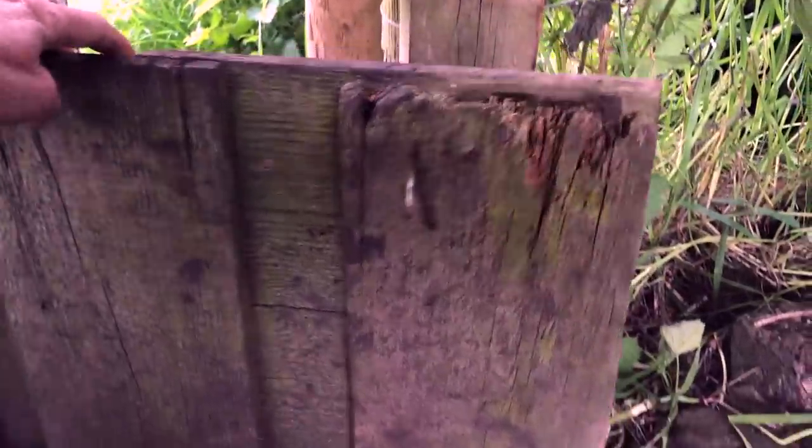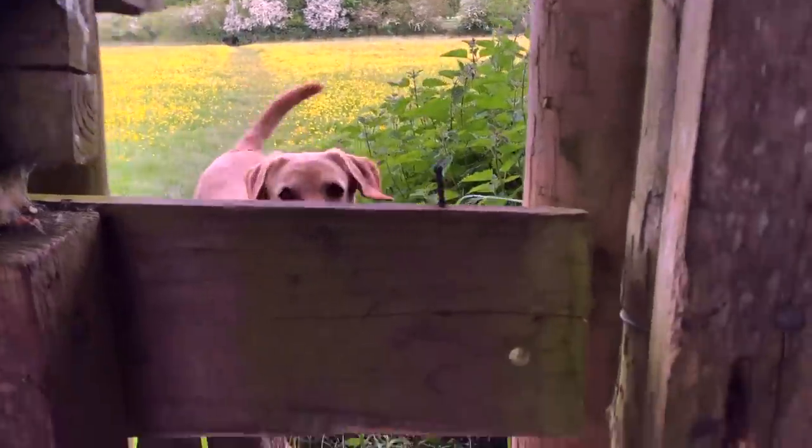Look at this — it's so cute. I've just let Zephyr through already but this is her own little dog door. Are you going to come through your door? Yay!